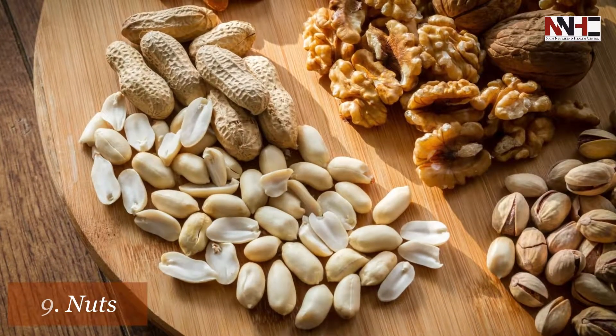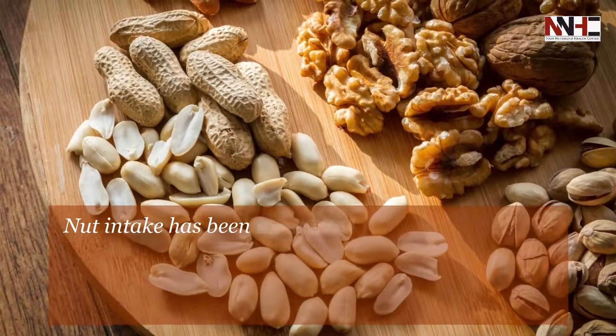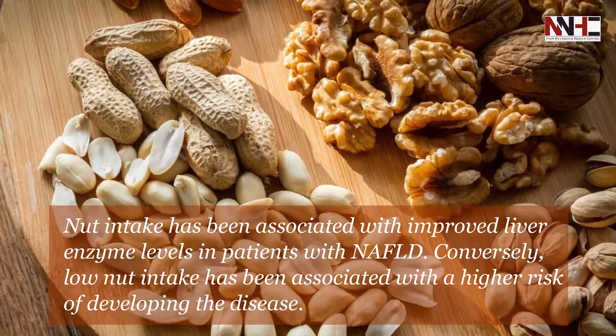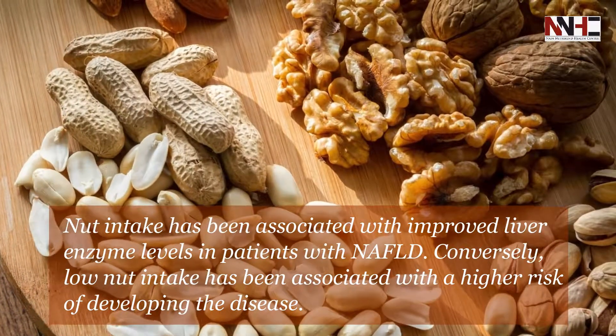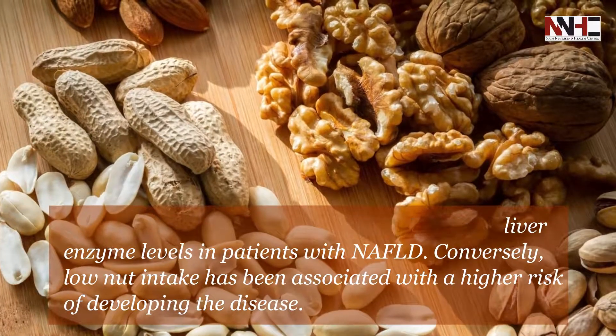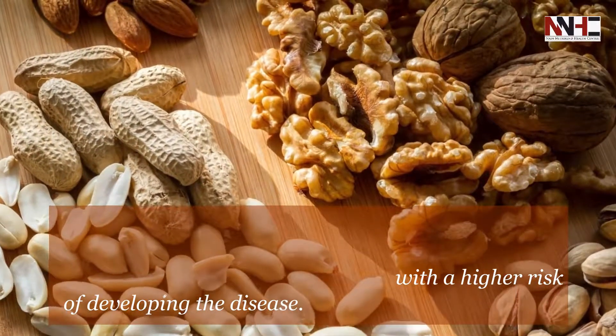Ninth is nuts. Nut intake has been associated with improved liver enzyme levels in patients with NAFLD. Conversely, no nut intake has been associated with a higher risk of developing the disease.